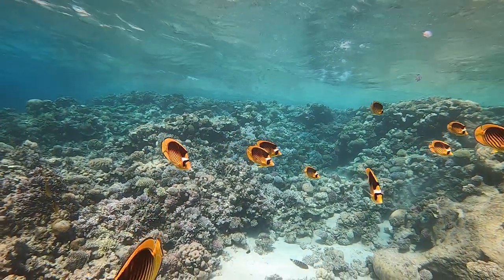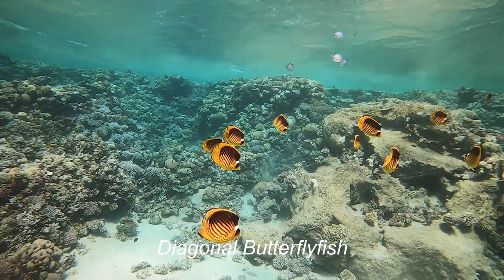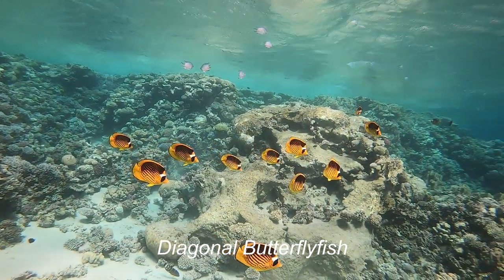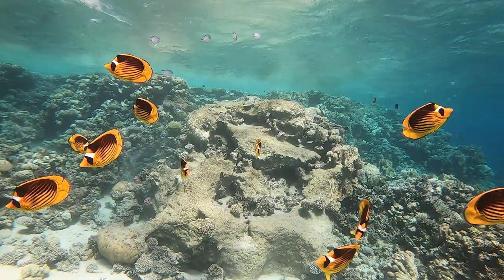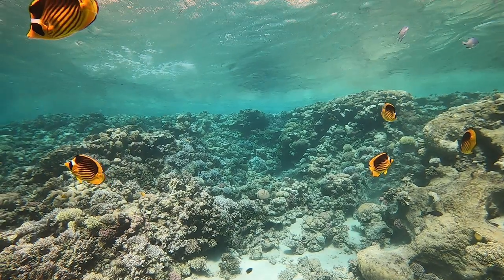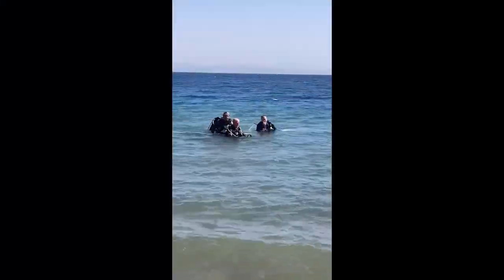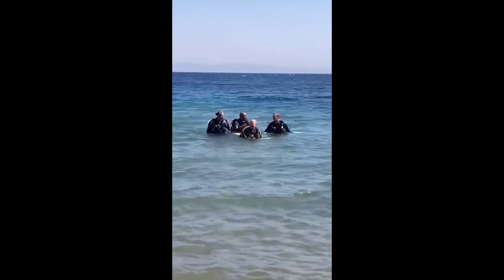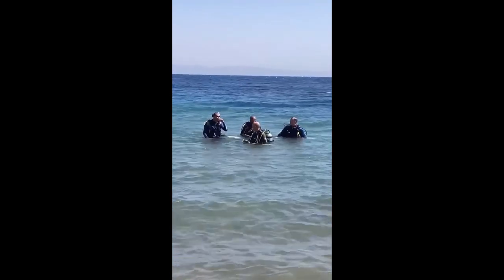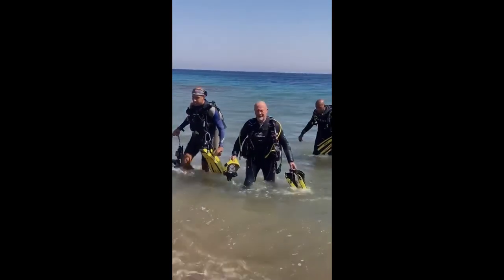As we get back towards the shore, it's the end of the dive. We get up into the shallows — loads of life in the shallows. Look at this lovely shoal of diagonal butterfly fish. What a gorgeous fish that is. And of course, we get back out of the water in exactly the same way we got in — we walk out. Here we are at the end of the dive, walking back. Happy, happy days.